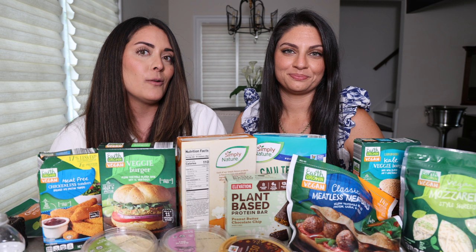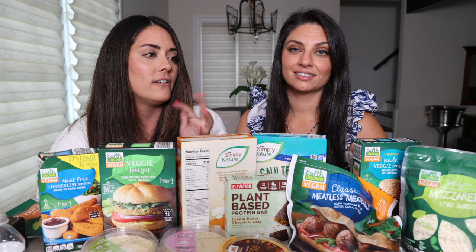Today I went to Aldi and picked up literally every vegan product I could find. I think we have about 20 products here to try. We are going to go through everything — lots of meat replacements, some fun snacks, vegan cheeses, vegan ice cream. We got a lot of good stuff. Let's get started.